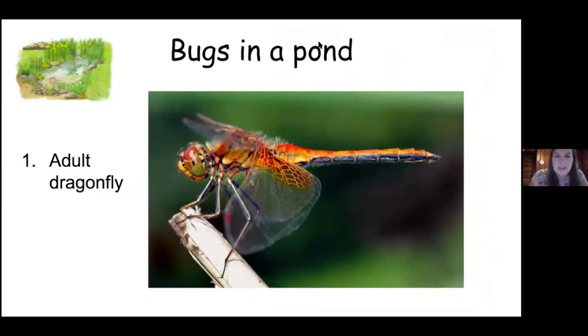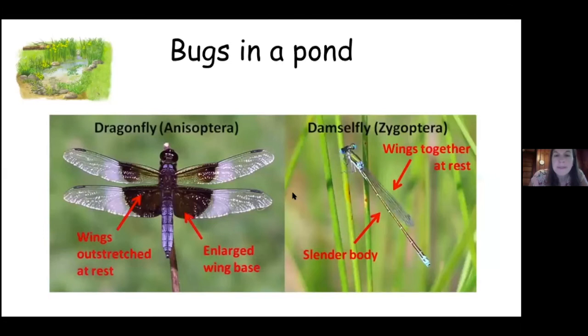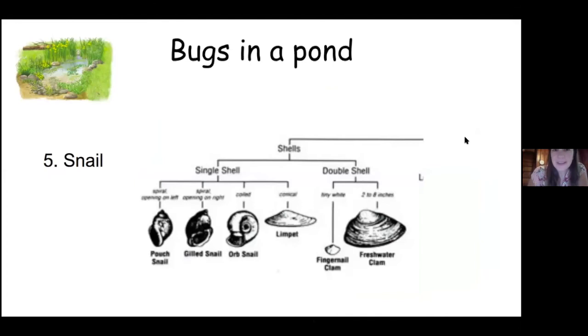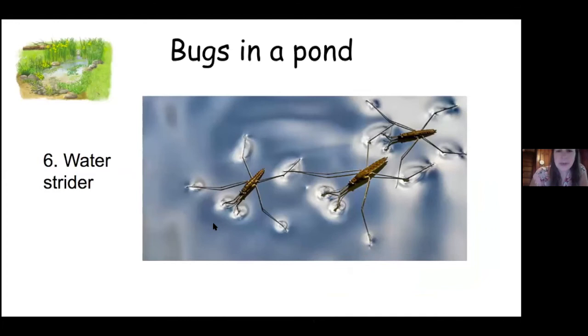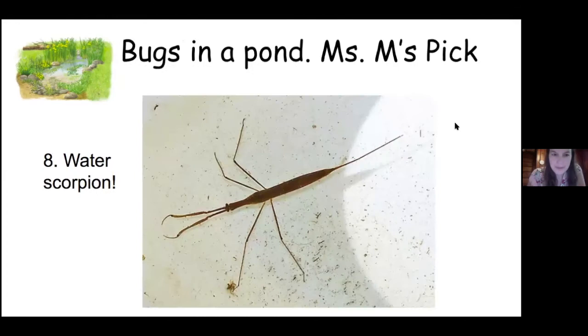Your list for a pond includes dragonfly, dragonfly larva, damselfly — they're similar to dragonflies, but here's the difference: when damselflies are resting or perched, their wings are together, while dragonflies' wings are out, and damselflies are usually skinnier. There's also damselfly larva, snail, water striders — which are really cool because they hop on top of the water — a water boatman that uses its legs to paddle, and a water scorpion. They're not scorpions and won't hurt you — their tail is used as a snorkel to breathe air out of the water, not to sting you.